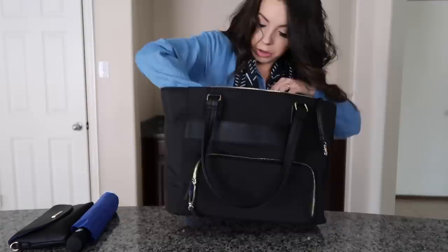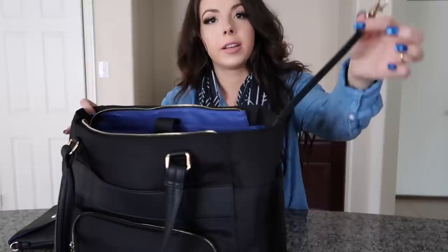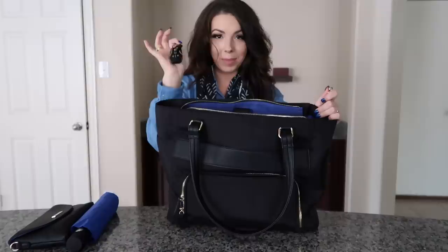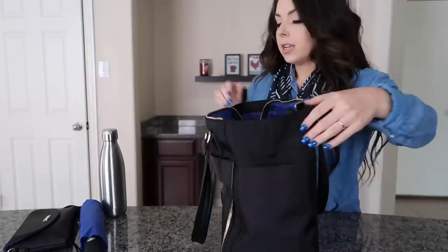Another great feature: right on the side of the bag is a key clip. You can attach your keys to it and toss them in, so you'll never lose your keys in the bag. After a long trip, the last thing you want is to be digging through your bag in the parking lot unable to find your keys - which happens to me more than I'd like to admit.